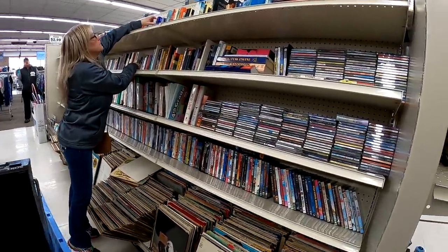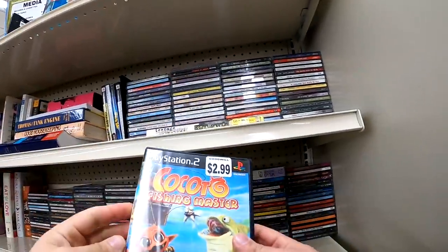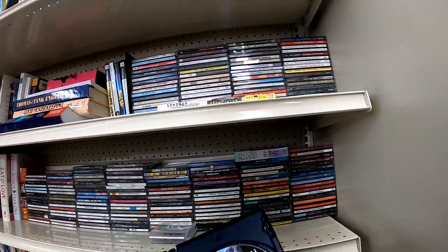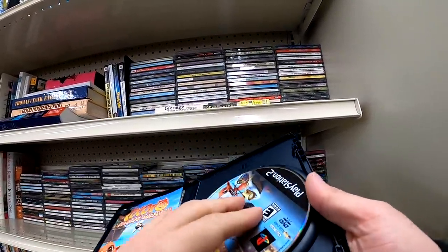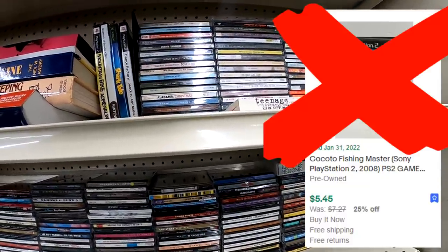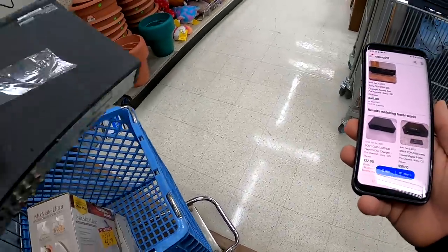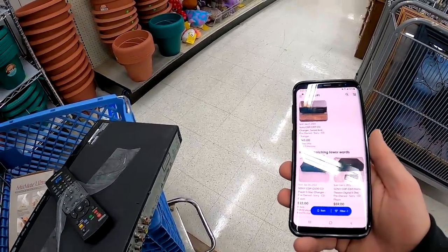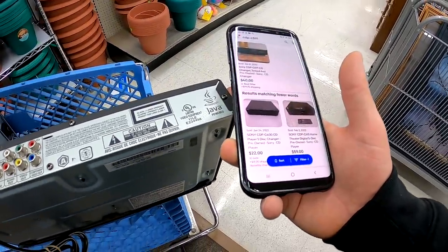I probably purchase maybe a tenth of a percent of anything in a store on a good day. This Cockatoos Fishing Master game — I'd never heard of it — sells for like five bucks, so that's a pass. I did find this Magnavox Blu-ray player with remote, which should go for about $40 shipped.